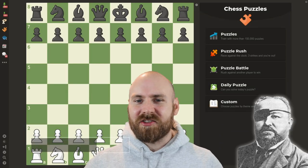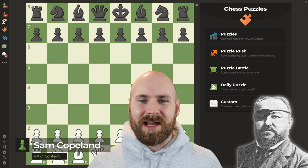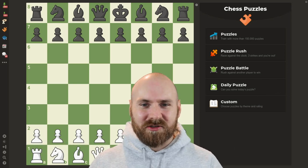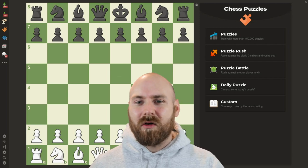Richard Teichman once said that chess is 99% tactics. If you can't trust a bearded, eyepatch-wearing chess-playing master, who can you trust? Now, this is an exaggeration, but it is also true that chess tactics are vital at all levels of the game.